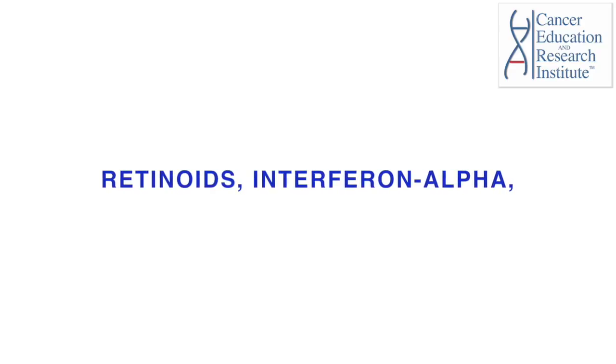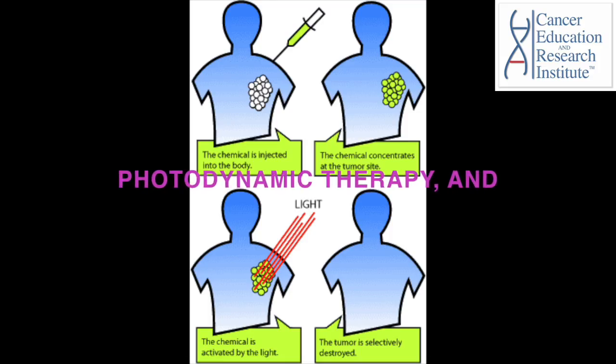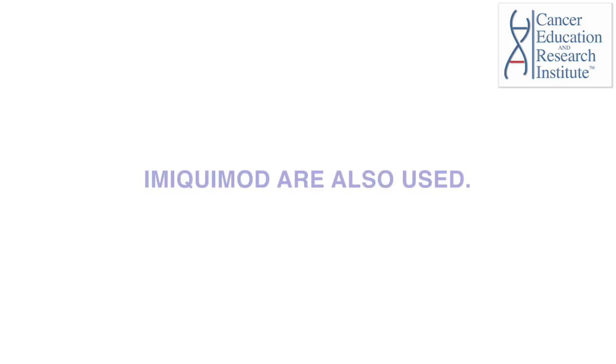Retinoids, interferon alpha, topical 5-fluorouracil, photodynamic therapy, and imiquimod are also used.